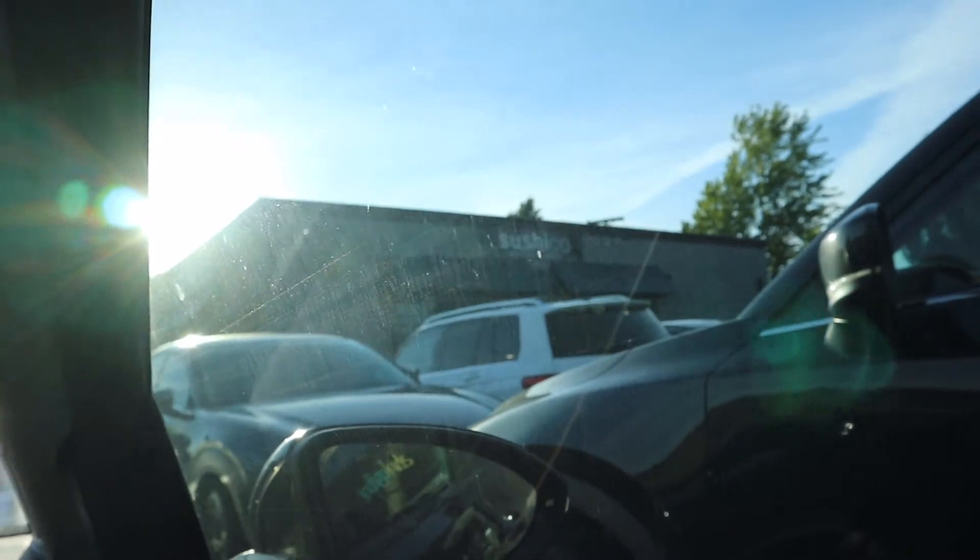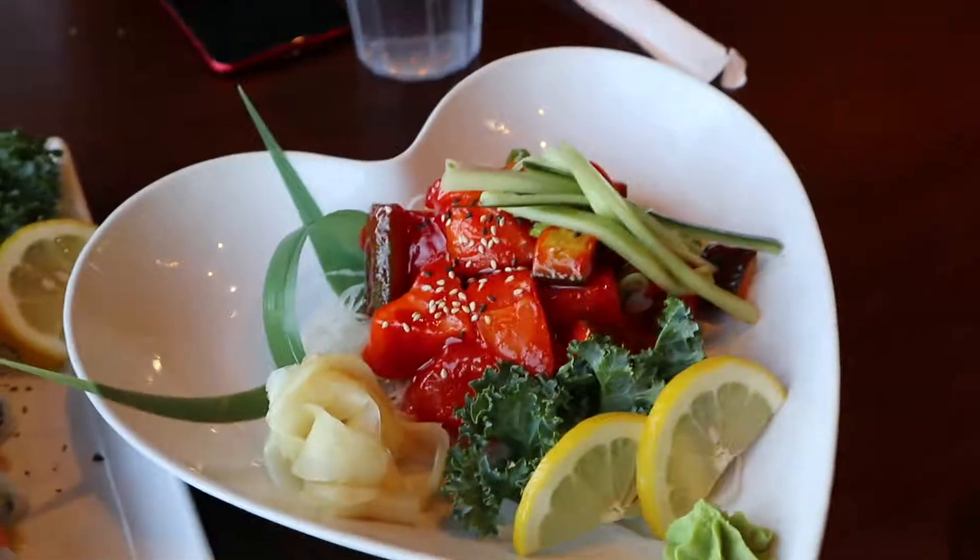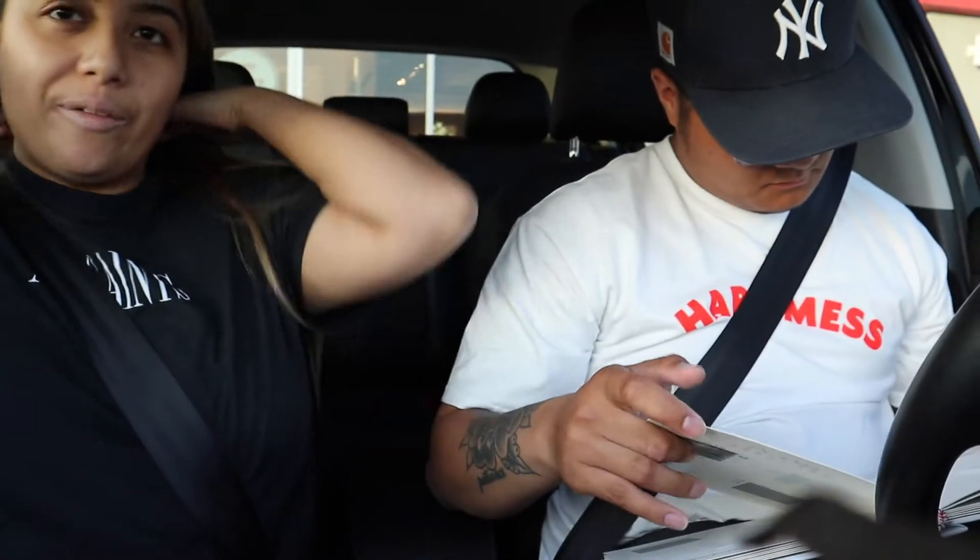Our last option was this place called Sushi Co. We went and it was pretty bomb — so good! We spent about $40 on two special rolls, some sashimi, and some appetizers. It was actually $39 but I'll round it to $40. Now we're sitting in the parking lot.